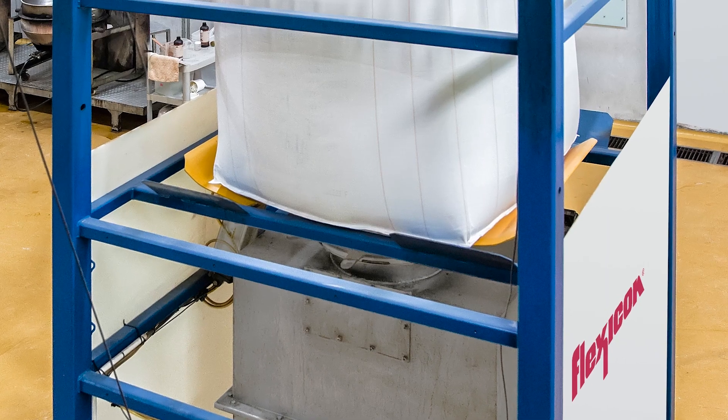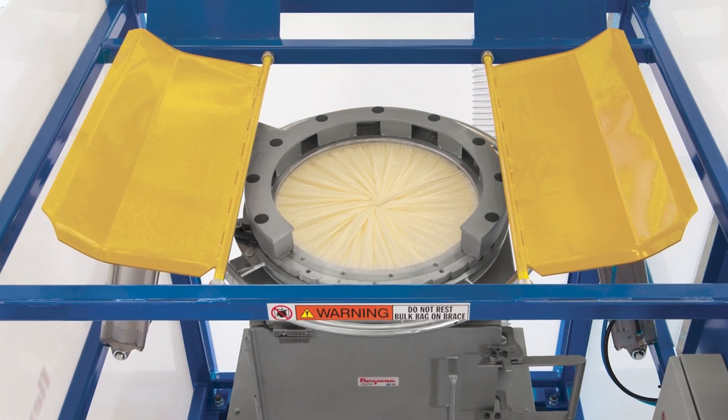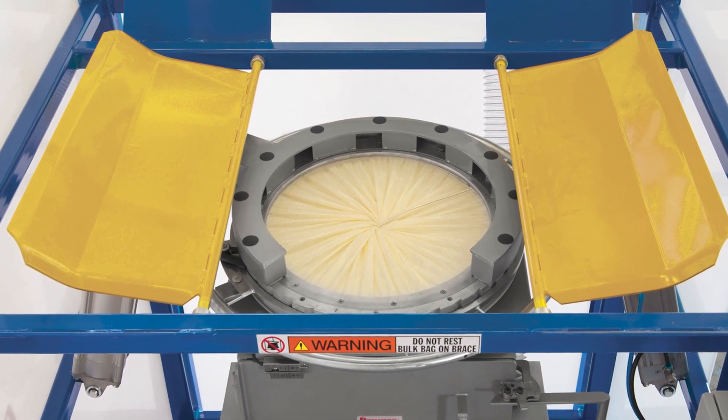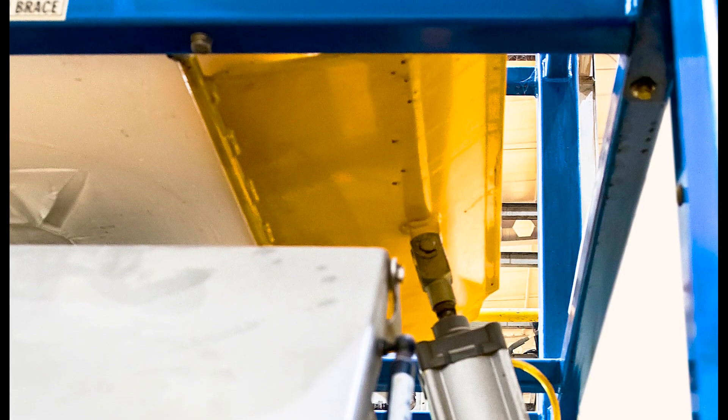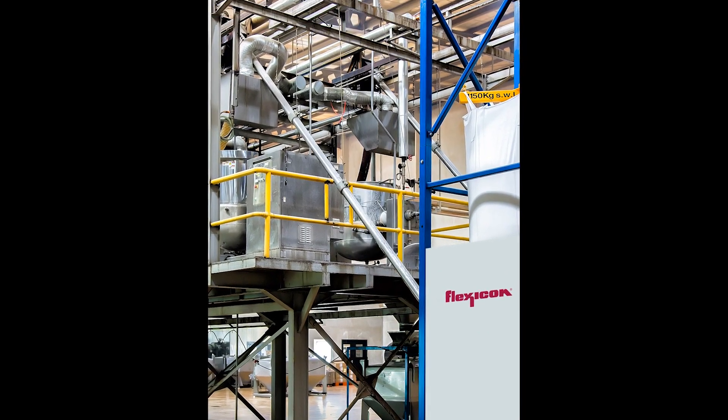To promote evacuation of sugar from bulk bags, FlowFlexor bag activators raise and lower opposite bottom edges of the bag with increasingly longer strokes as the bag lightens, ultimately raising the bag bottom into a steep V-shape.